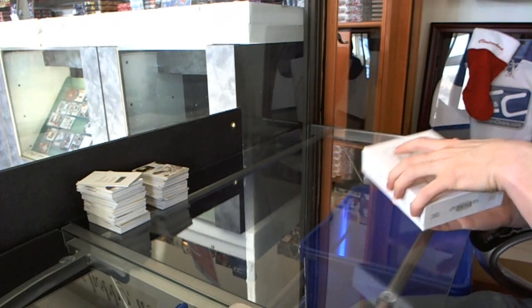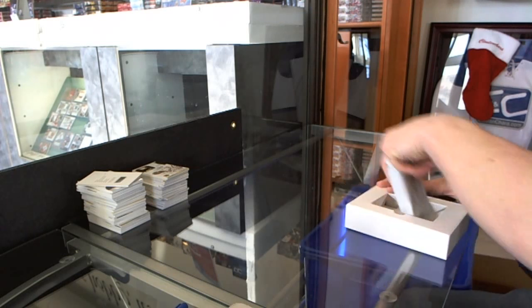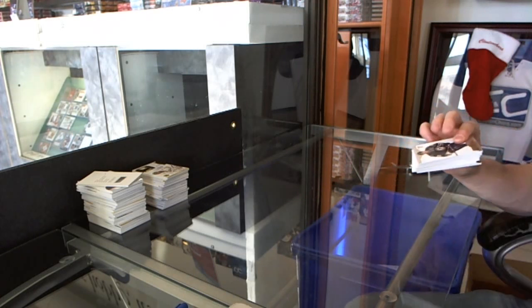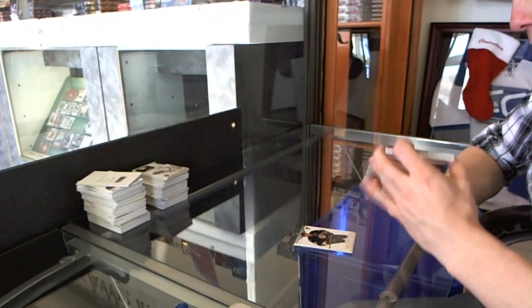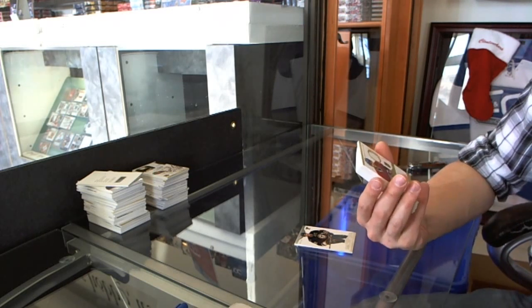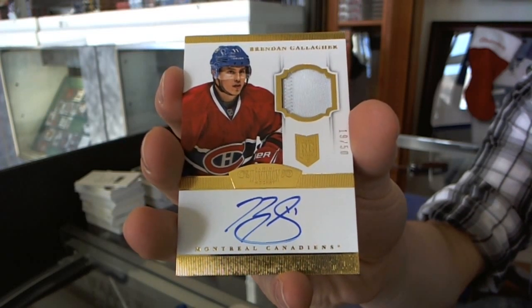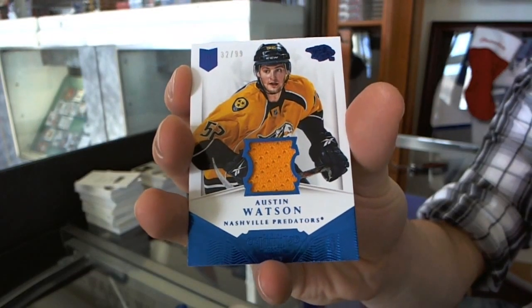Big finish. Base card, number 299 for the St. Louis Blues, David Backes. Well, that's nice. We've got a two-color rookie patch auto gold, number 19 of 50 for the Montreal Canadiens, Brendan Gallagher. We've got a jersey, number 32 of 99 for the Nashville Predators, Austin Watson.